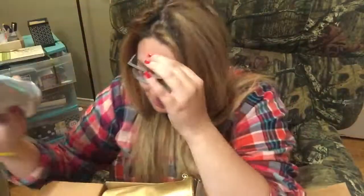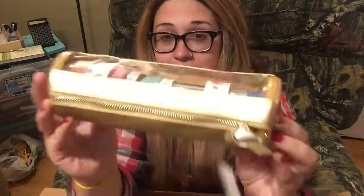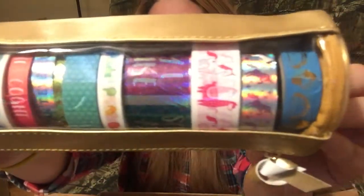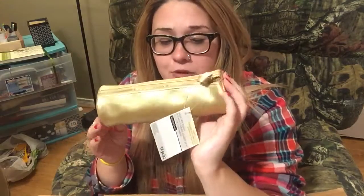I'm really excited to use this — I'm going to journal tonight. And there's another one which is just llamas and just bright. I don't have any washi tape like this. You can even reuse the cases — I'm really excited for that. You can put pens in there or leave the washi tape, which I might do.